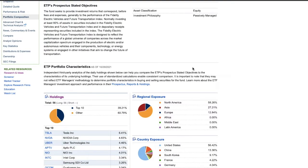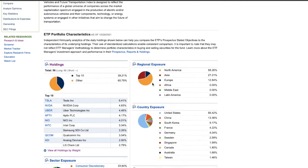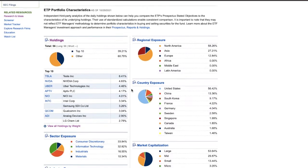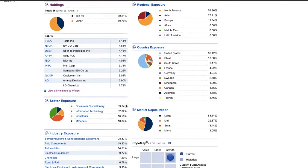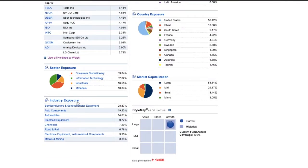This electric vehicle fund is spread out with 56% in the United States, 13% exposure in China, and then South Korea and others as you can see on the video. It's got a good market capitalization — large, mid, and small cap — so it's very diverse. The industry exposure runs through semiconductors, so all the chips are well represented.